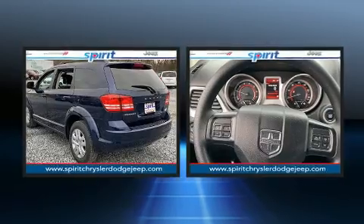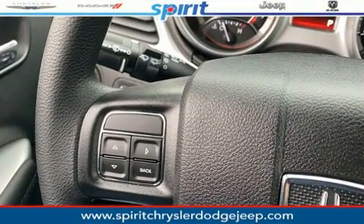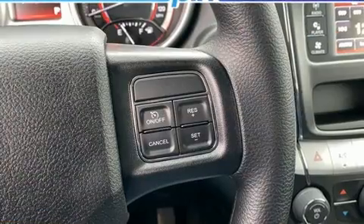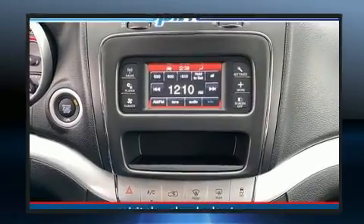Third row seats expand the maximum passenger capacity to seven. Audio features include a CD player with MP3 capability, steering wheel mounted audio controls, and six well-positioned speakers.